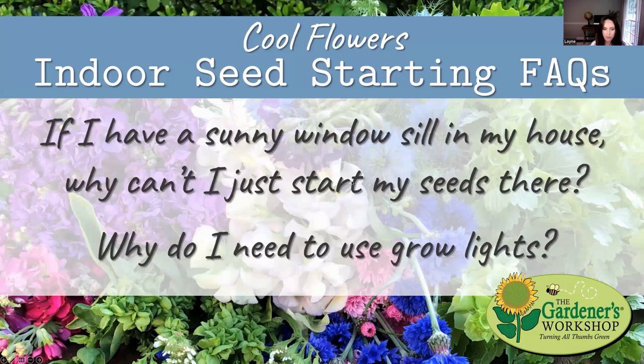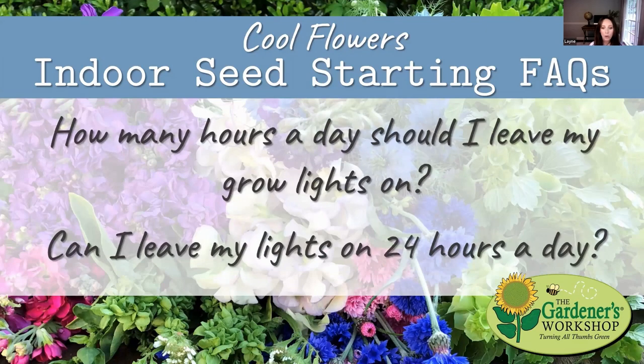They really need the intense direct light of grow lights, not the softer, indirect light. Even if you have a really sunny windowsill, that's not going to provide the direct intense light they need to grow into short, stocky, healthy transplants. So let's go to the next question: how many hours a day should I leave my grow lights on, and can I leave my lights on 24 hours a day? So 16 hours is that magic number, and we definitely use and recommend that people use a timer for their grow lights.